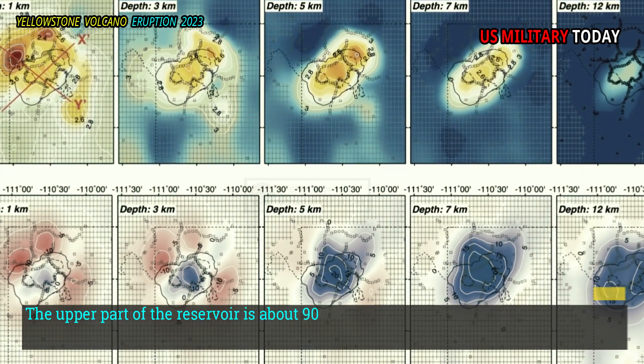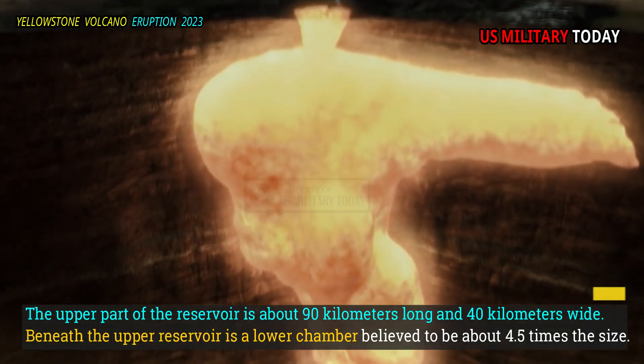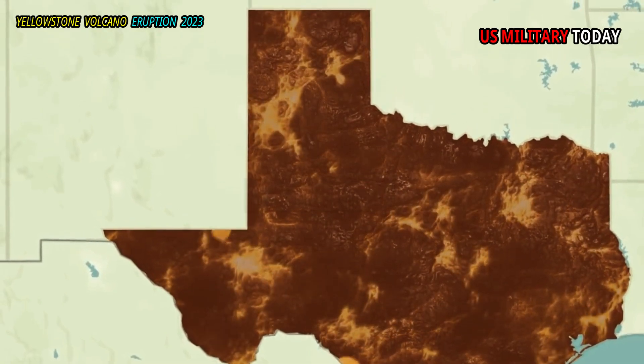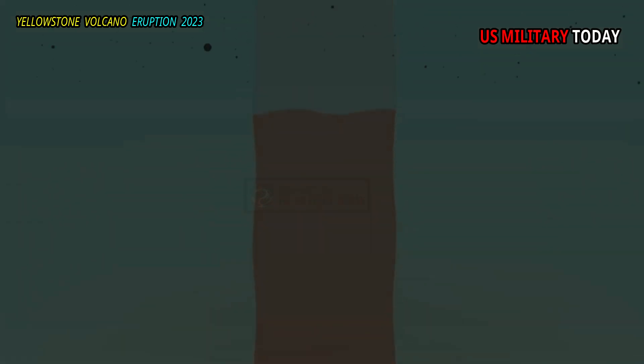The upper part of the reservoir is about 90 kilometers long and 40 kilometers wide. Beneath the upper reservoir is a lower chamber believed to be about 4.5 times the size. Previous studies of both chambers showed that the deeper reservoir was made mostly of solid material mixed with 2% melt. In contrast, the upper chamber experienced more melting before this new effort.